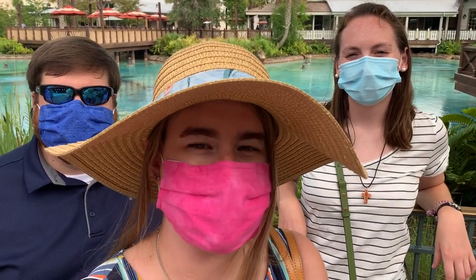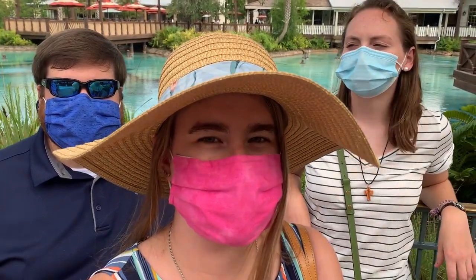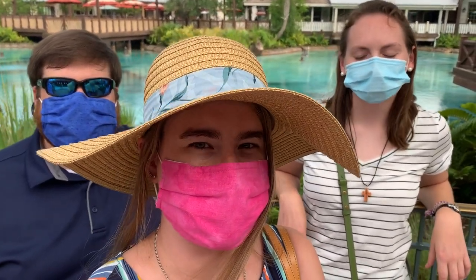My meal was okay. Caitlin got the same thing and said hers was a lot better than mine. Since mine was gluten free it didn't have as much sauce or any of the spice. It was okay, but I don't think it was worth the money for the fried rice — I could probably get something like that somewhere else for cheaper.